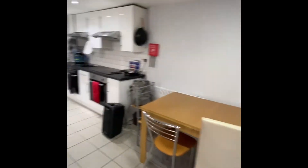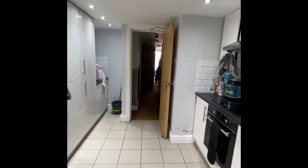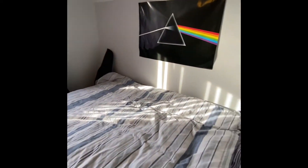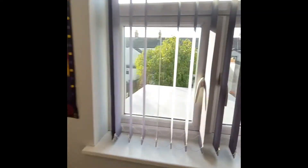And then if we just head upstairs. When you get to the top of the stairs you've got another bedroom just here to my left. As you can see it's decorated very similarly and it just overlooks the back of the property.